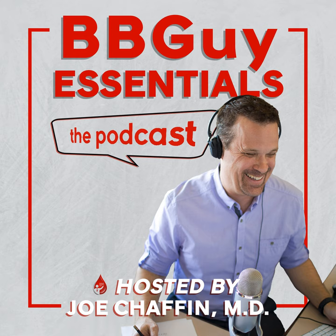Hi everyone, welcome to Blood Bank Guy Essentials episode 009. I am super excited to have as my guest today Dr. Christine Crafts from the University of Minnesota. Christine, welcome to the podcast. Thank you so much, so happy to be here. There are going to be a lot of blood bank people that say Christine Crafts — not a familiar name. But I want to tell everyone exactly why you should be familiar with her.